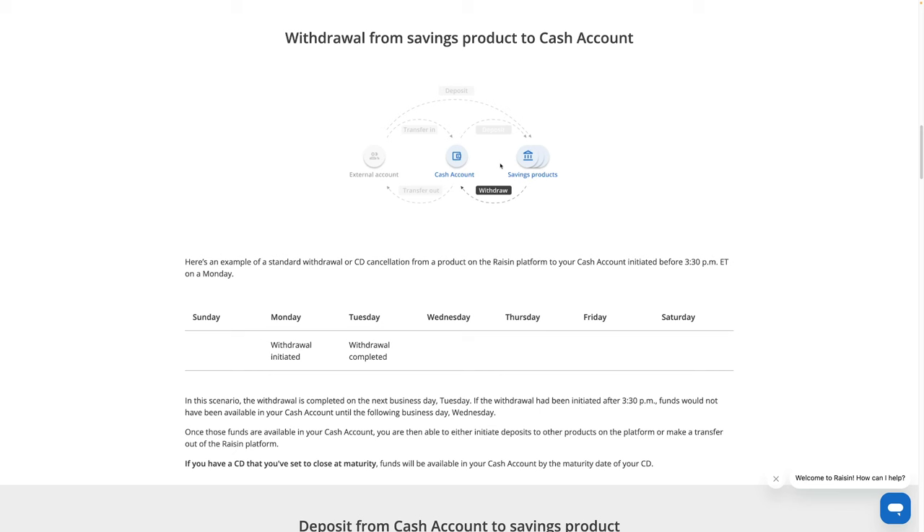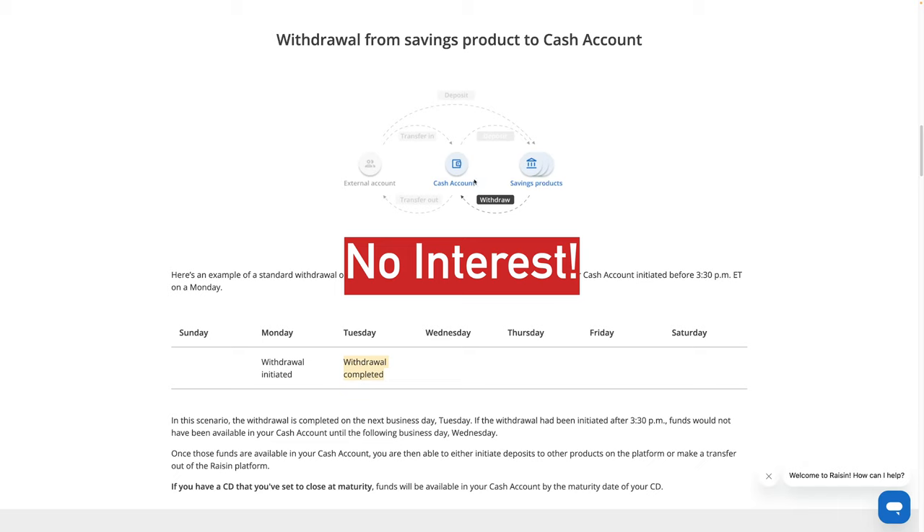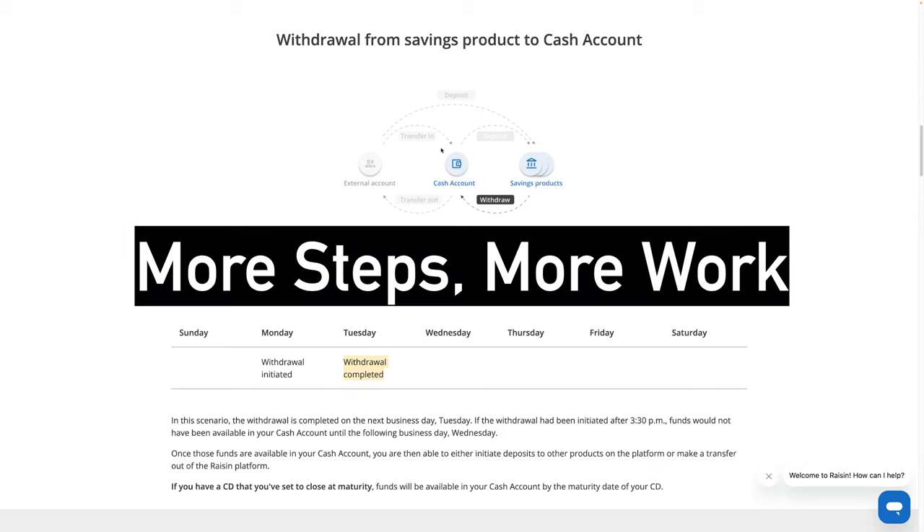For example, if you cancel a CD or do a withdrawal initiated on Monday, it's going to be completed on Tuesday — just sitting in this cash account. And by the way, this cash account, although it's FDIC insured, pays no interest whatsoever. Then the next day you're going to have to log into your Raisin account to withdraw the money from your cash account to your external account if that's where you want it. So I see this as an additional step.